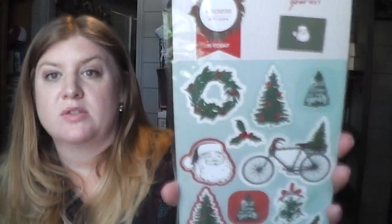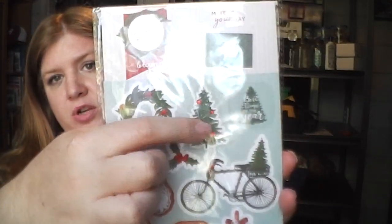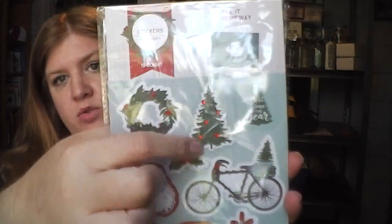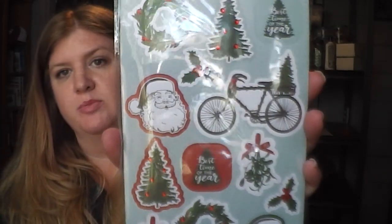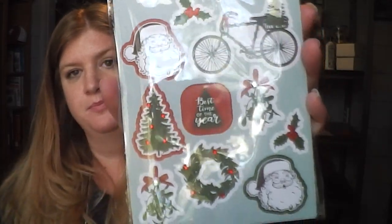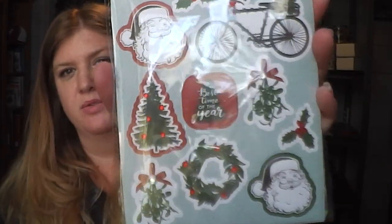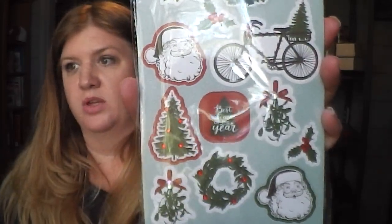The very last thing for this haul is just some more stickers — 13 stickers for a dollar. The little Christmas tree has rhinestones on it, there's that bike again with the Christmas tree in it, Santa Claus, and the wreath has rhinestones on it too. Really cute.